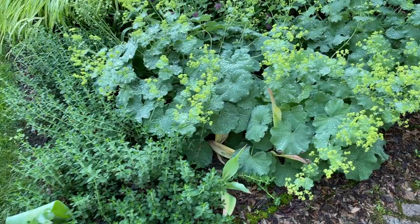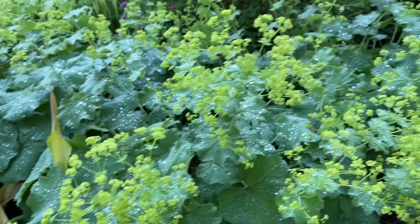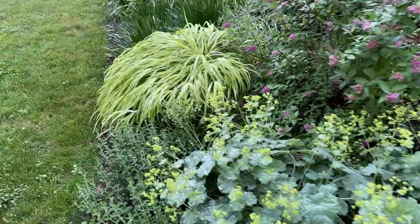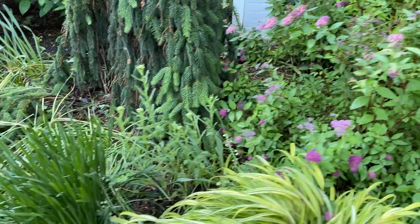Over here we have the Lady's Mantle, which has all of its beautiful citron flower stalks and they're starting to fall over a bit. It's starting to look a little wild, which I love. I love those citron lime greens — it goes with all of the pinky purple flowers I have in the garden. Same thing with this Japanese forest grass. I don't love the Spirea, but it is what it is.